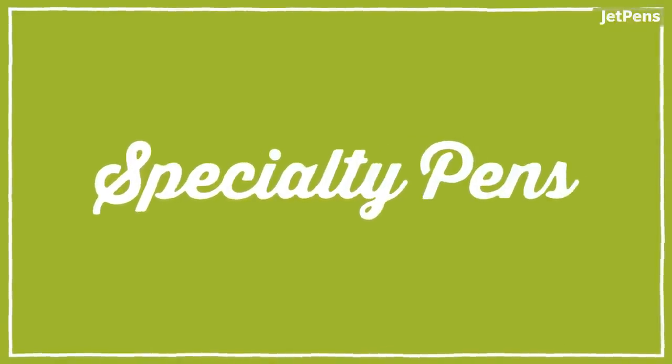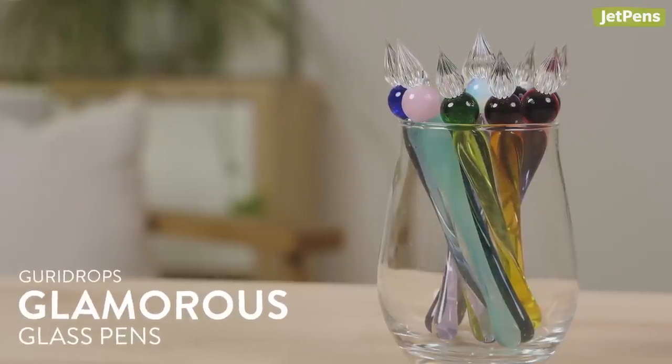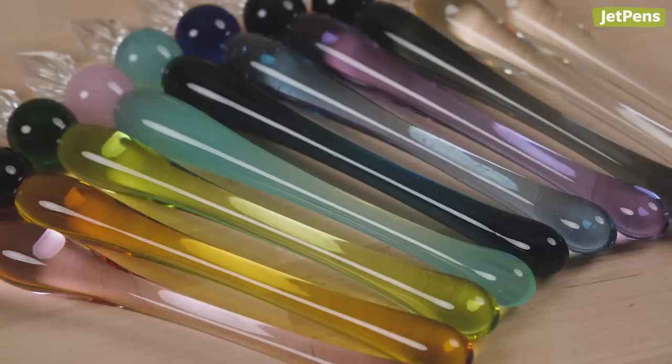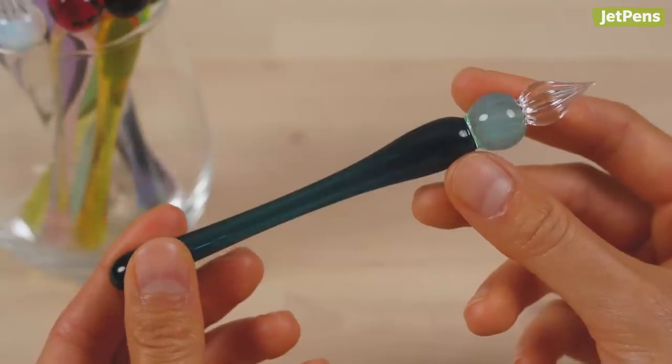Glass pens are trending hard right now in Japan, so we brought in artisan-made pens by Kurikobo, a glass studio in Kanagawa, Japan. I was in Japan just a little while ago, and there were so many glass pens anywhere — but aren't these just stunning? If you're afraid these pens will just sit around like fancy paperweights, click the card above for a beginner's guide to glass pens.